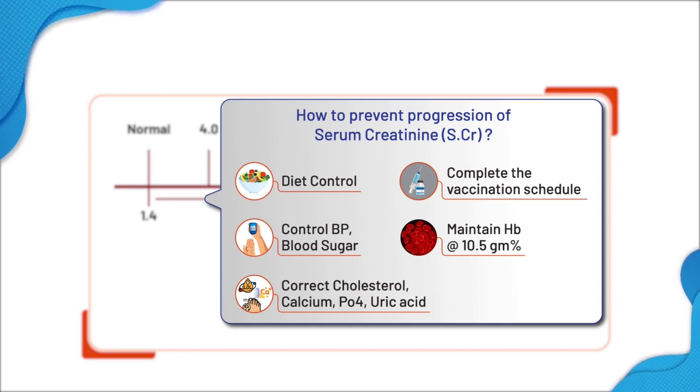Control of blood pressure and blood sugar is very important. A good evaluation should be done to see if there is any obstruction to the flow of urine, like stones or prostate enlargement in males.